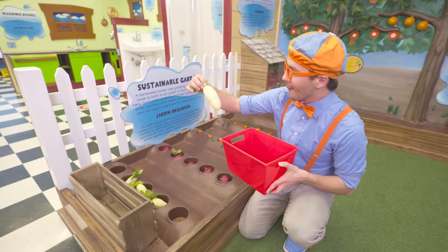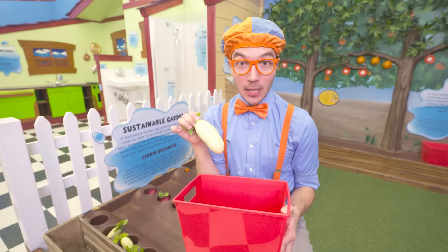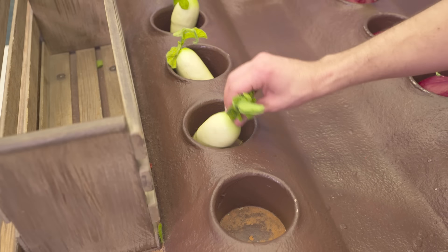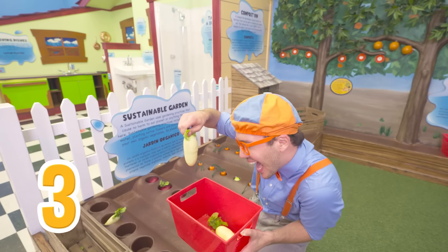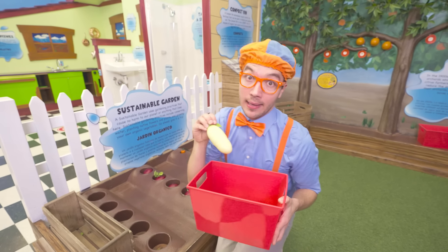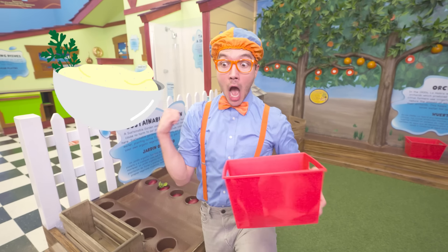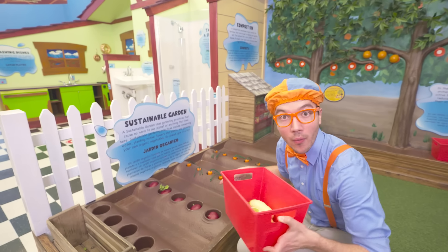Well, time to pick them! Whoa, check it out, it's a potato! Potatoes are so tasty. One potato, two potato, three potato, four potato! Whoa, can't wait to eat these later. We can make potato chips, or French fries, or mashed potatoes and gravy. Making me hungry already!